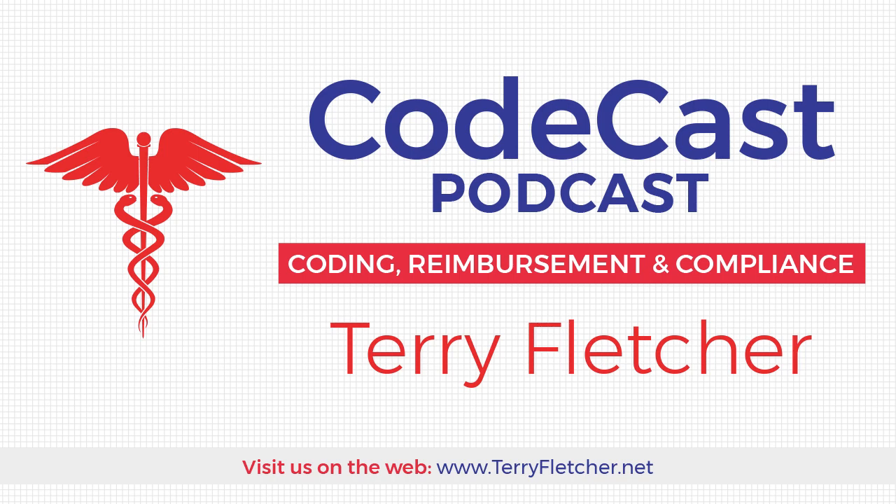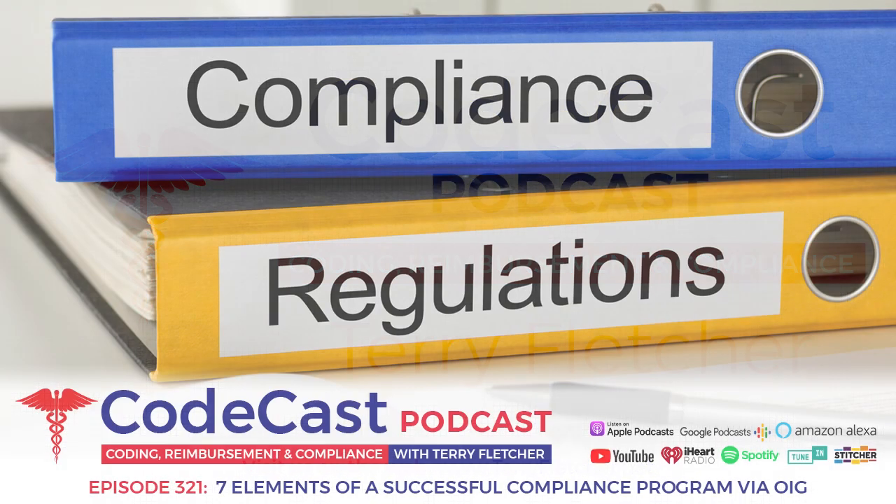Welcome to the CodeCast podcast — real world insights for your daily medical coding and billing processes. And now, here's your host, Terry Fletcher. Hello everyone, and welcome to the CodeCast podcast today. My name is Terry Fletcher.